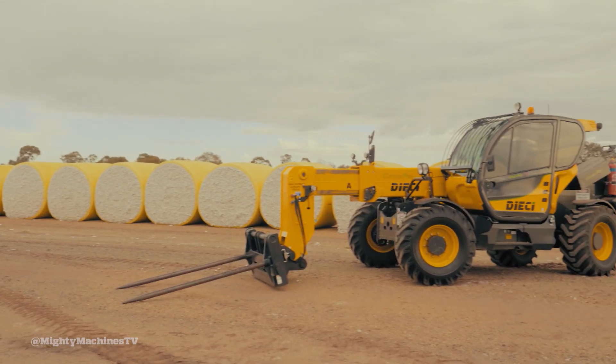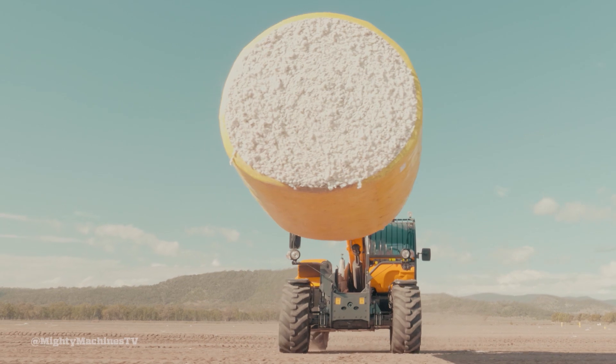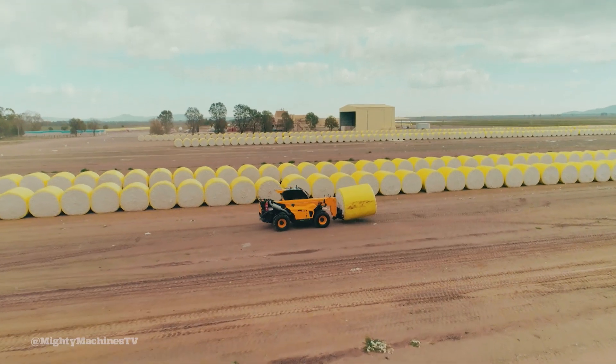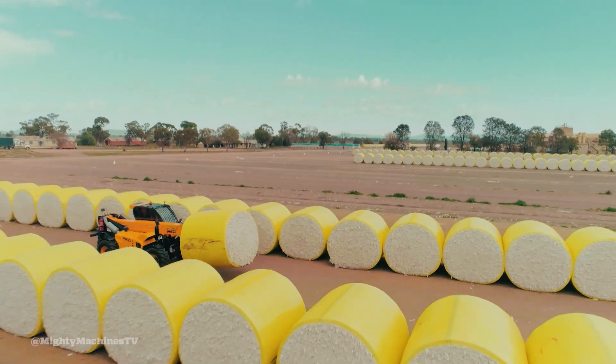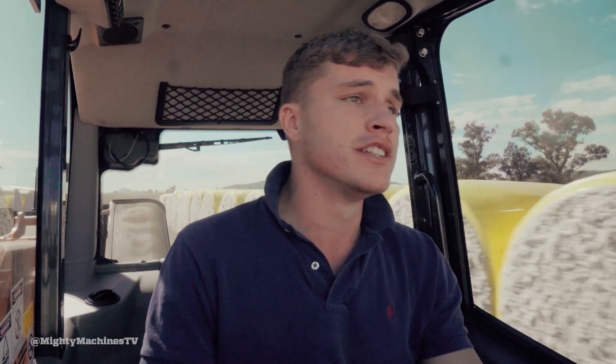Welcome aboard the Déèche Cotton Pro 710. This thing is designed specifically for the cotton industry, and at the moment on the front we've got a nice big bale of cotton — 700 bucks worth apparently, so I'm trying not to drop it. Spec-wise, it's using a four-cylinder FPT engine that pushes out 125 horsepower. It's perfect for the job — more than enough power — and it's a very reliable engine under the bonnet.